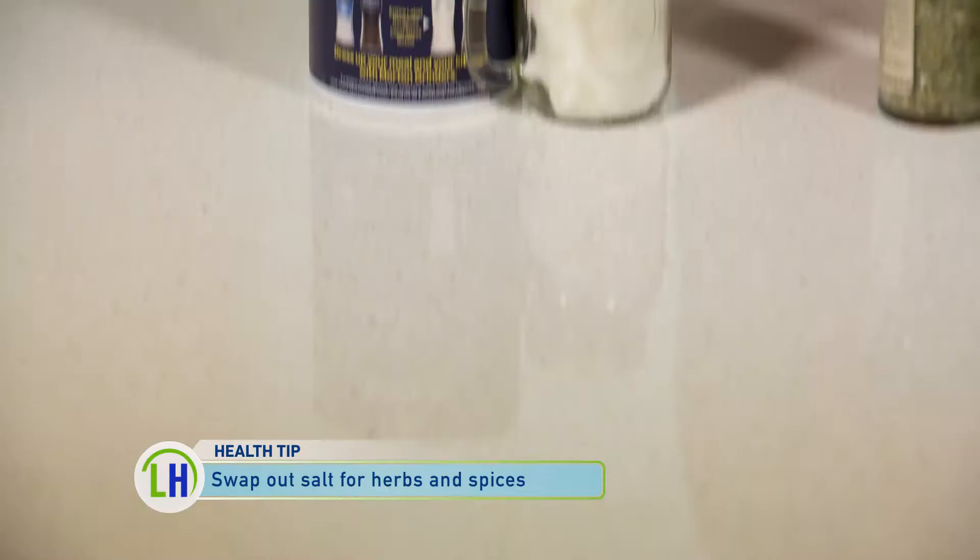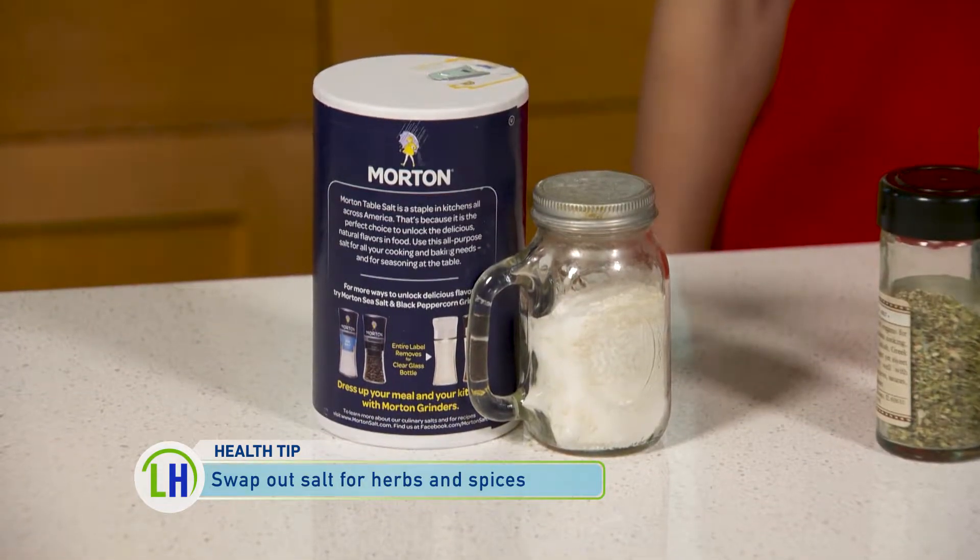First, reach for herbs and spices instead of the salt shaker. High salt intake can raise your blood pressure, so it's important to limit how much salt you're getting in every meal. Herbs and spices are a healthier way to flavor your food.